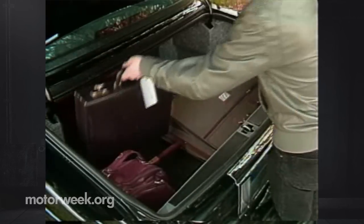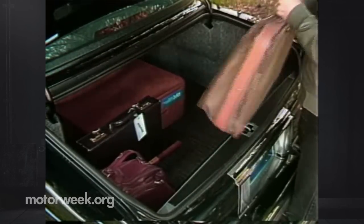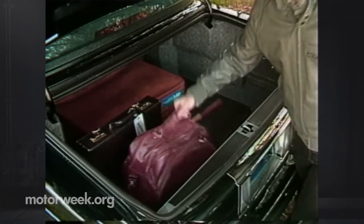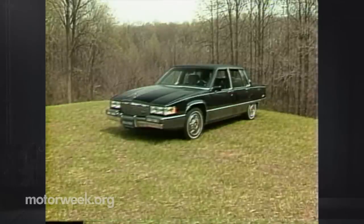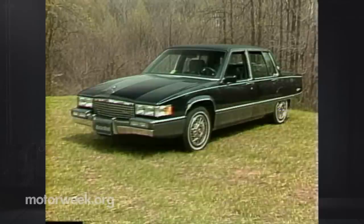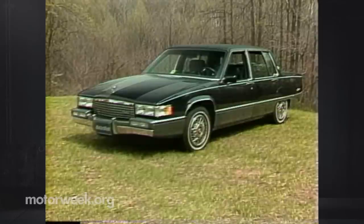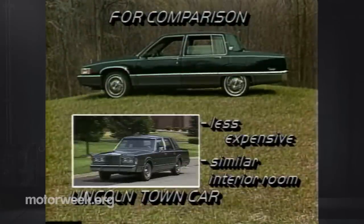Naturally, if you're going to have room for more passengers, you'd better have room for their luggage. The Fleetwood has a real family-sized trunk with 18.4 cubic feet of useful cargo space. So what kind of a dent is all this car going to put in your checkbook? You can get the base Fleetwood sedan for about $26,000. The 60 Special starts at $30,300, with our fully optioned test car totaling $35,676. A lot of money, but it's a lot of car. By comparison to the 60 Special, the even larger, Cartier-grade Lincoln Town Car will cost you less.